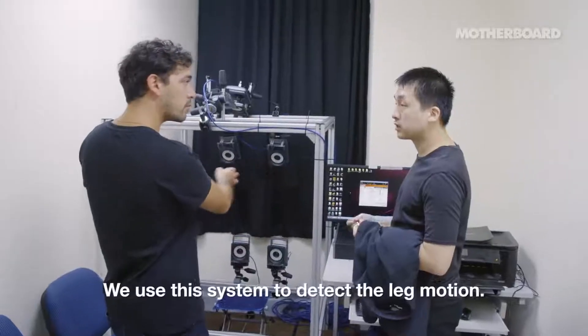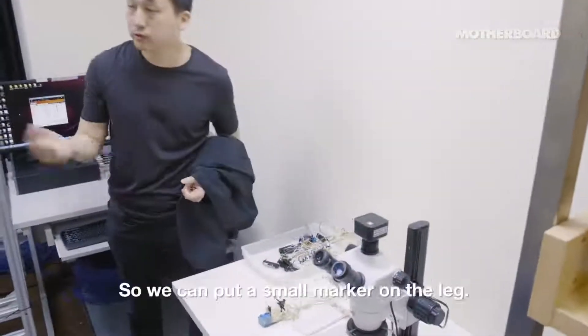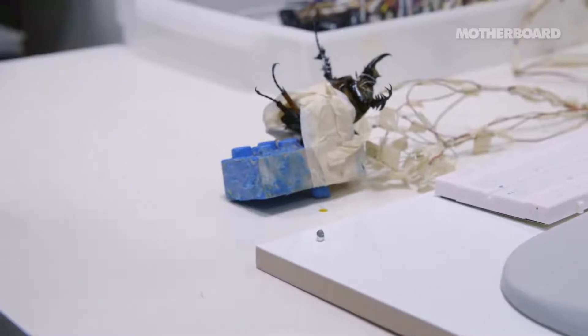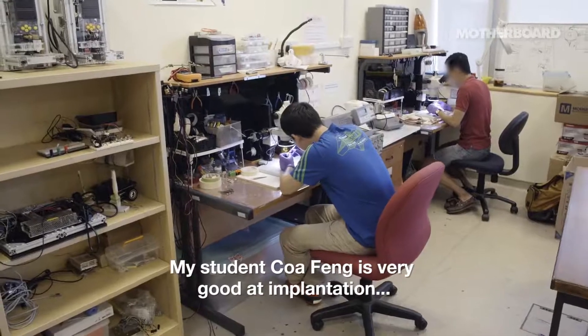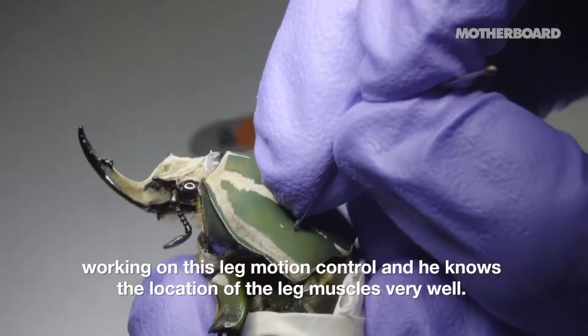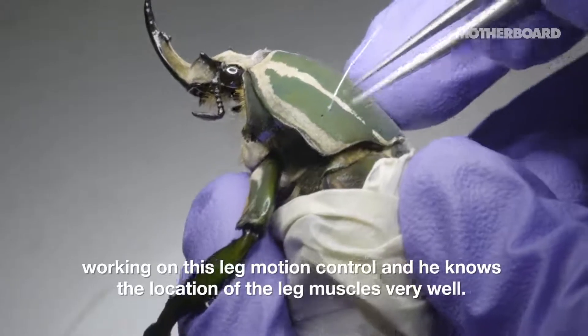We use this system to detect the leg motion — we can put a small marker on the leg. And this is the beetle we're working with. You can see the many wires. My student Taofeng is very good at the implantation and working with this leg motion control. He knows the location of the leg muscles very well.